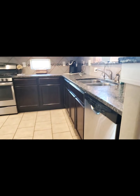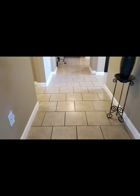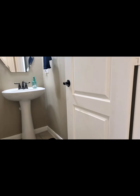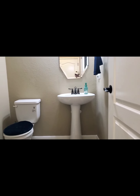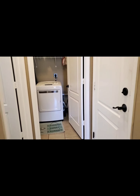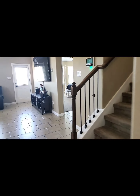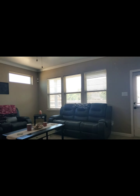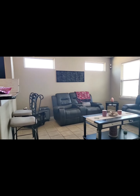This home was built by MI Homes. You have ceramic tile on the lower level, a half bath on the lower level, and a utility room on the lower level. Now we'll make our way to the primary bedroom, with a glance of the living room and the breakfast bar.